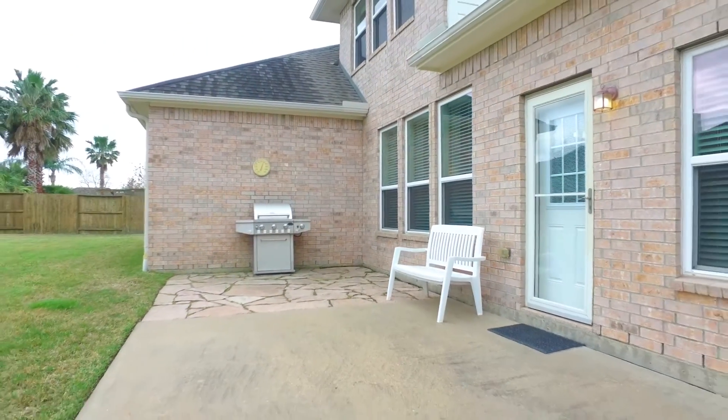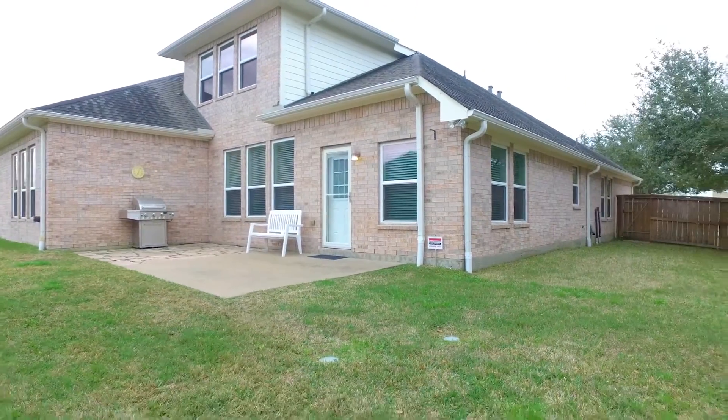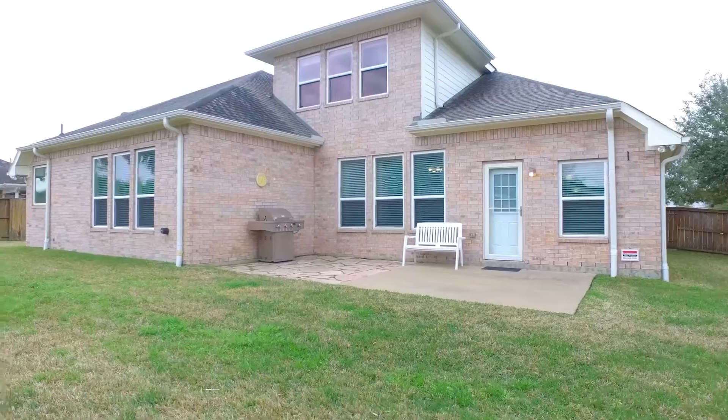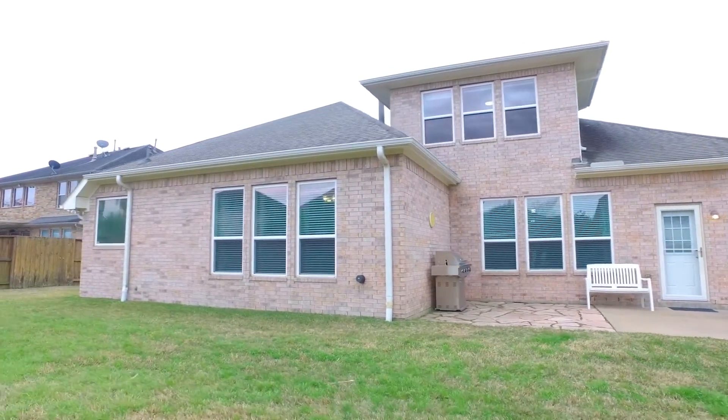With professional landscaping and a full house automatic natural gas generator, this home also has tech shield roof decking. Contact the listing agent to find out all the details about this home and how you can make this beautiful Richmond, Texas home your own.